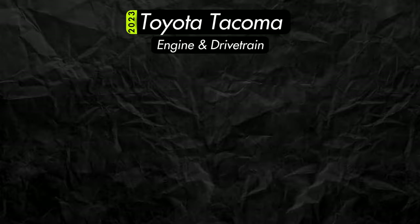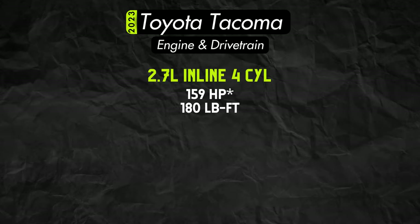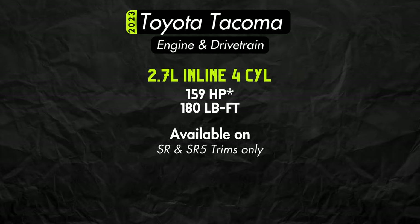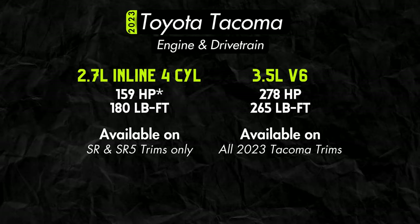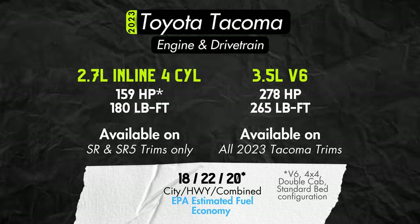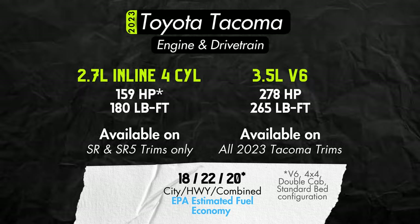There are two different engine choices. The first is a 2.7-liter inline 4 making 169 horsepower, only available on the base SR and SR5 trim. All other Tacomas will get a 3.5-liter V6 making 278 horsepower. Fuel economy will be around 20 miles per gallon combined on the V6 4x4. These numbers may change slightly depending on the engine, cab, and bed configuration you choose.